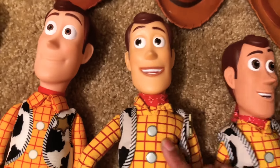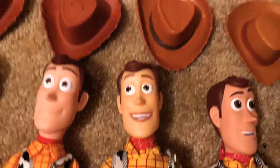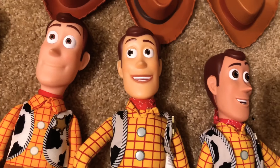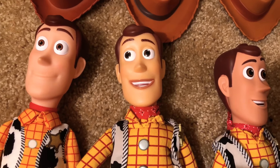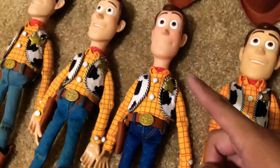This is kind of hard to find, guys. It took me three weeks on eBay to find this Woody, and it didn't come with a box. The reason why I got this is because he has movie-accurate phrases. Check out the stuff that he says and why I want to put him inside this modded Woody.